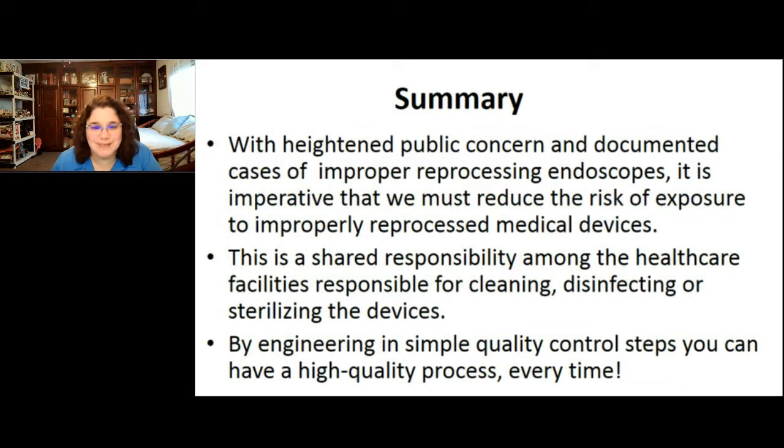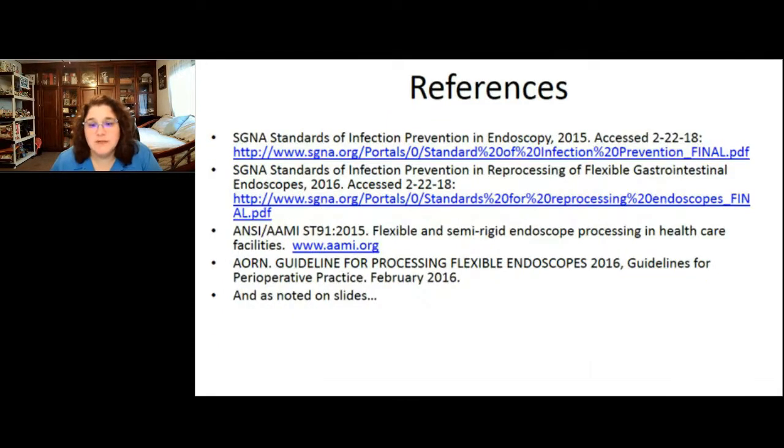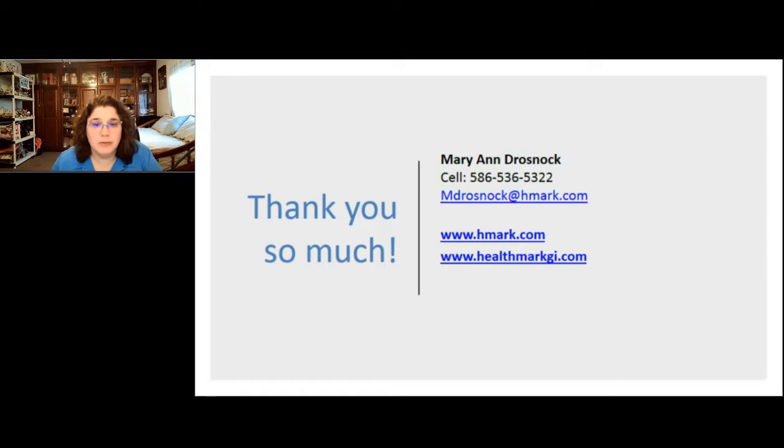We are down to the wire. Please take these safety steps to engineer quality into your endoscope processing procedures — it will make the process much more robust and safer for our patients. All recommendations presented are backed by evidence-based guidelines, national standards, and professional society guidelines. These are simple quality control steps that you can engineer in to make a high-quality process every time. References are noted on the slides, including AME standards, SGNA, and AORN. Thank you so much for your attention today. Here's my contact information — please feel free to reach out with any questions.